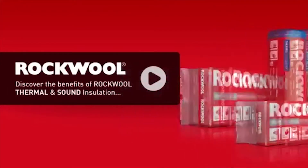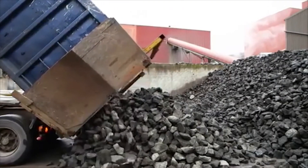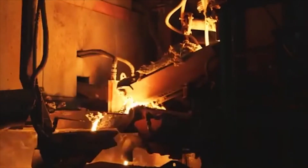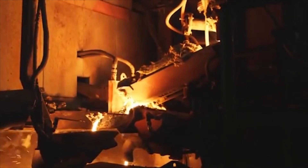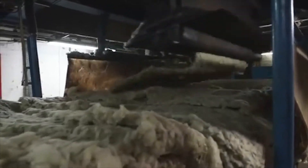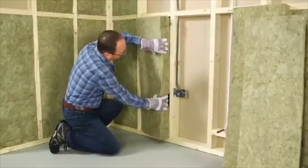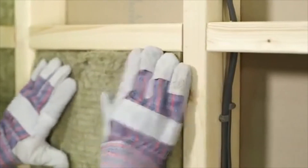Rockwool is a natural insulation product made from basalt rock, which is produced by the power of volcanoes. It's melted in our furnace and mixed with the byproducts of other processes. It's then spun and cooled to create a wool effect. Rockwool — this forms the basis of many insulation products used in all areas of construction.